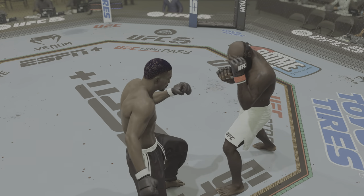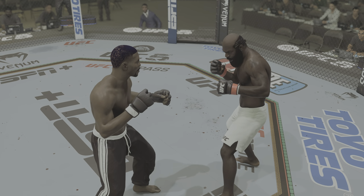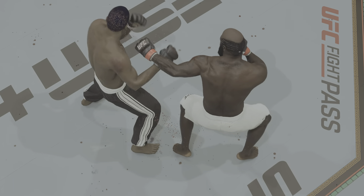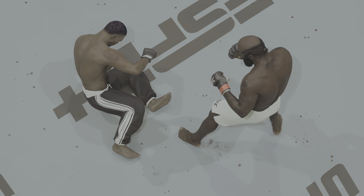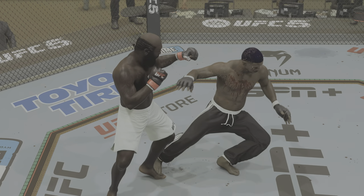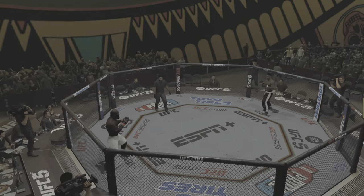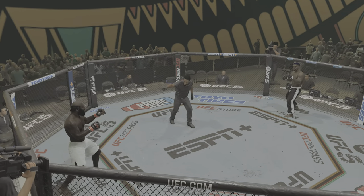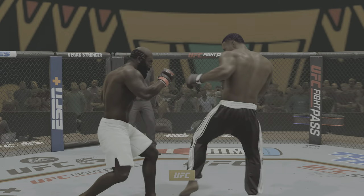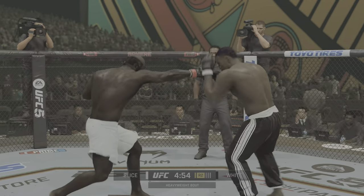Between rounds now, and that cut on his eye is getting severe. We'll see what the cut man can do to maximize these 60 seconds and stem the bleeding. Let's get some replays from the damage in that previous round — just some big shots landed. He wasn't responsible defensively; he was trying to tough out way too many situations. You can't do that when you're fighting a guy like this. If he doesn't change something, he's going to find himself in trouble.